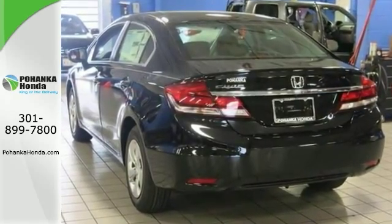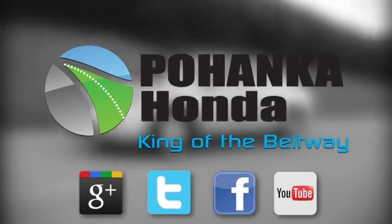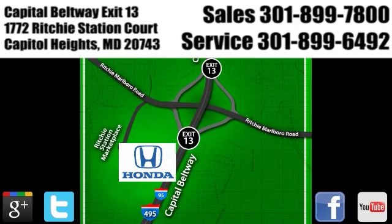Come in for a test drive. Visit Pohanka Honda, King of the Beltway, today. We're conveniently located on the Capitol Beltway at Exit 13, 1772 Ritchie Station Court in Capitol Heights, Maryland.